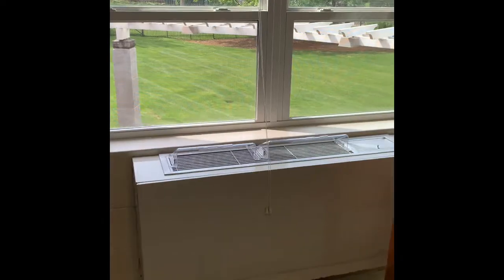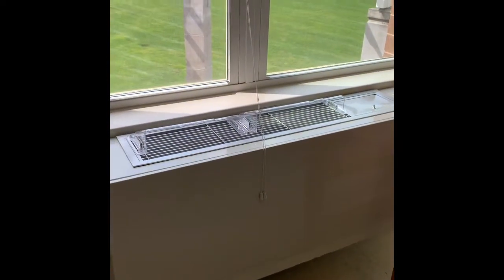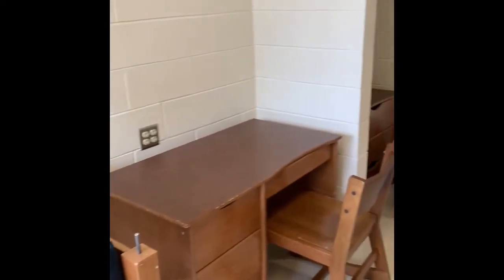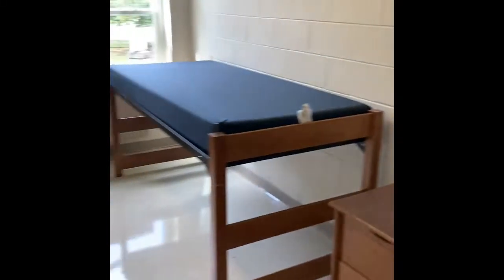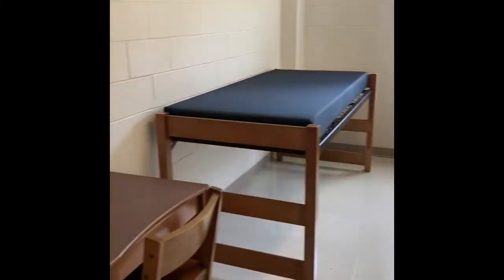Mulaney also has air conditioning and heat that come out of the window unit. The other side of the room is very similar, and you and your roommate can decide how you want to arrange the room best for you all.